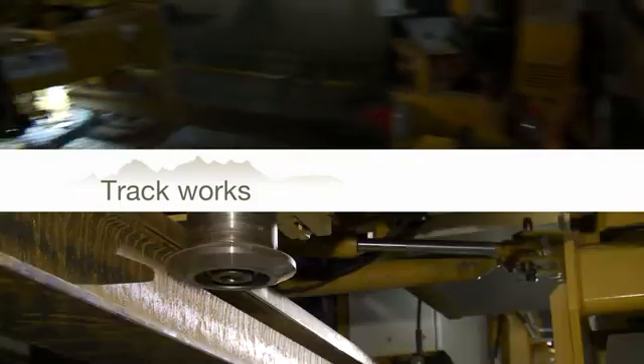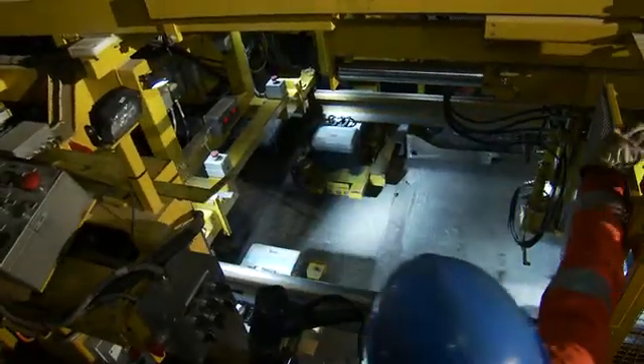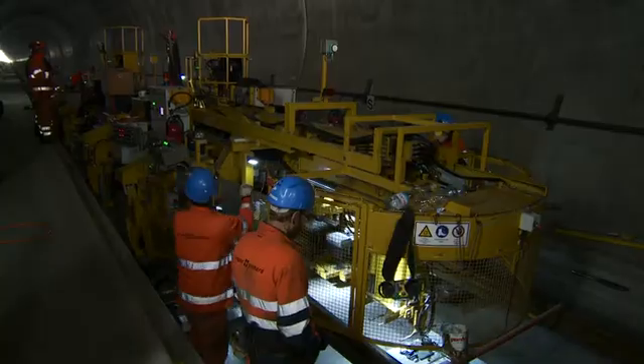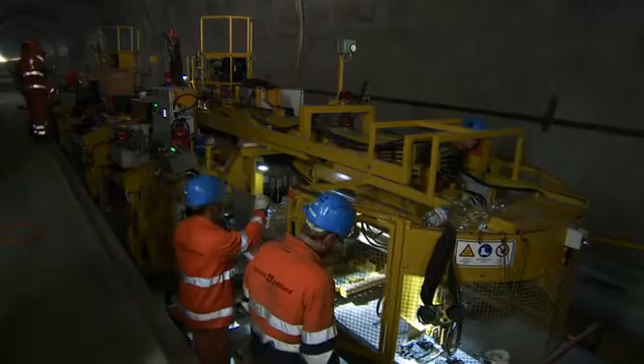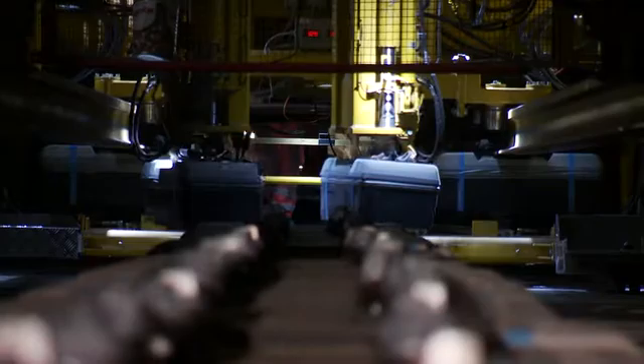The finishing touches are provided by the specialists from the slab track construction team. Only when the gates are closed does the robot shift a short distance further forward to place the next sleepers in position. Two out of a total of roughly 380,000 in the entire Gotthard base tunnel project.